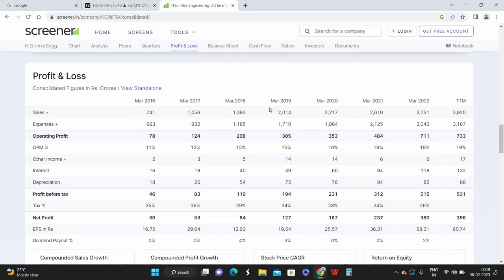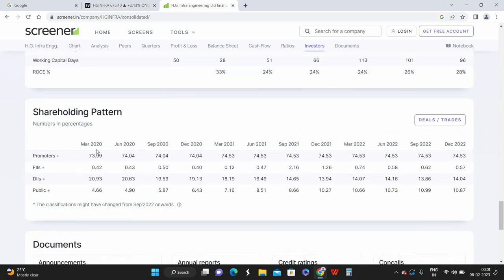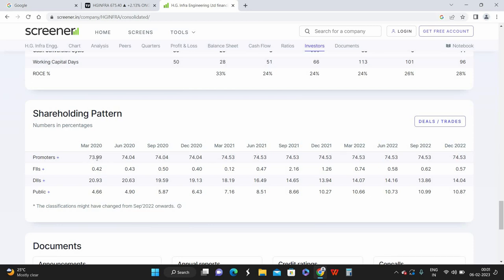Looking at the shareholding pattern, promoters were holding 73.98 percent of shares as of March 2022. As I've mentioned many times, when promoters hold more than 50 percent, management is considered strong and they are not exiting the company. In this case, promoters are holding 74 percent — and it gets better: in March 2020, they held 74 percent, and in March 2021 they bought back approximately 0.5 percent of shares. The promoters have increased their holdings, which is a strong indication of good management confidence.